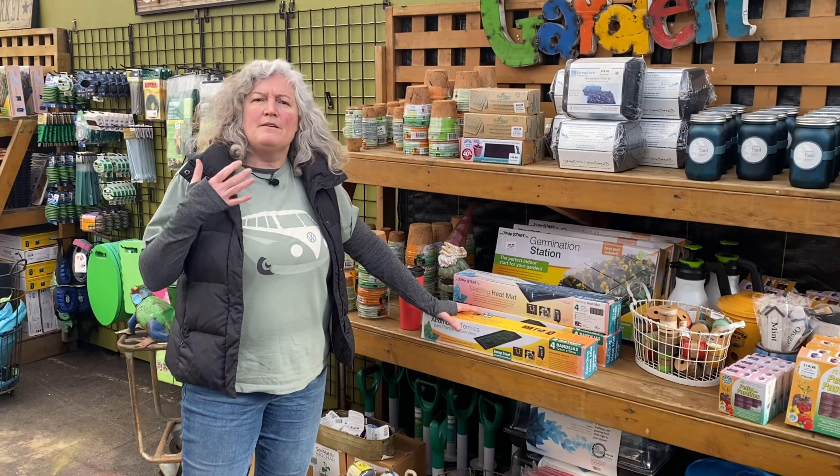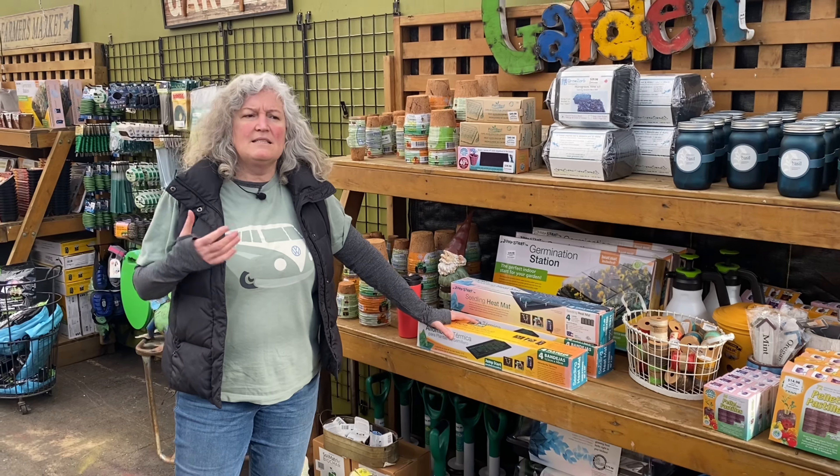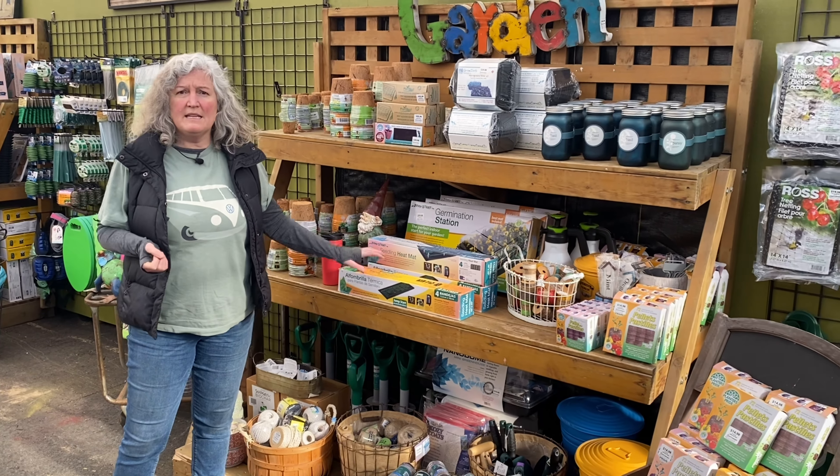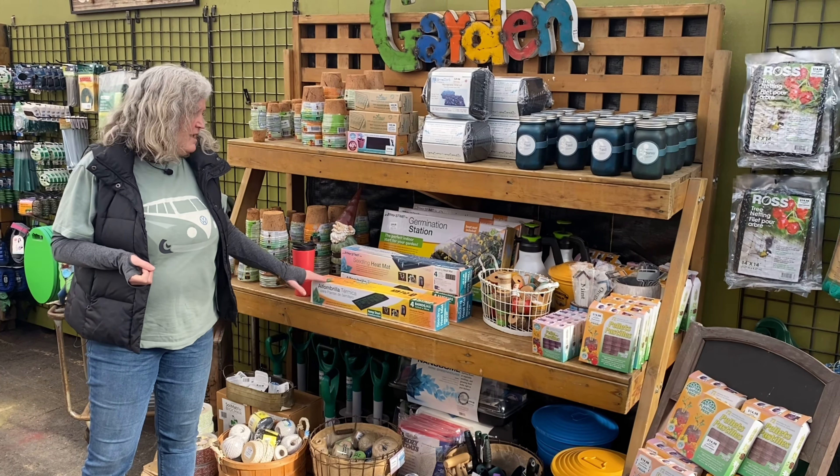We've got Mr. Fothergill seeds as well as West Coast seeds, and we've got a lot of seed starting items in here. We've got heat mats — if you want to start some seeds, your basil loves a little bit of bottom heat to get a little oomph.